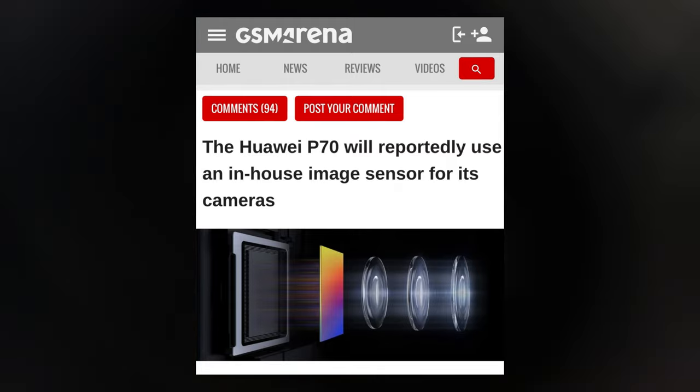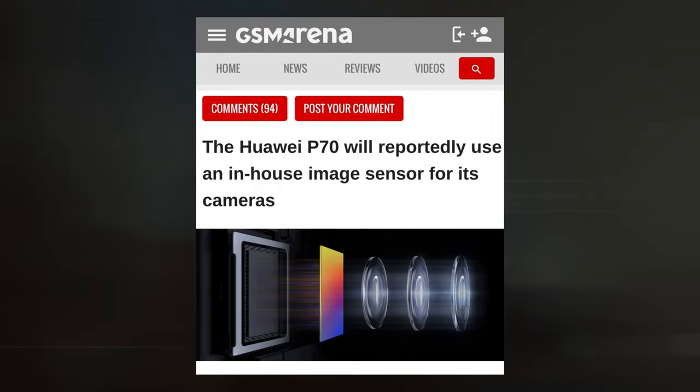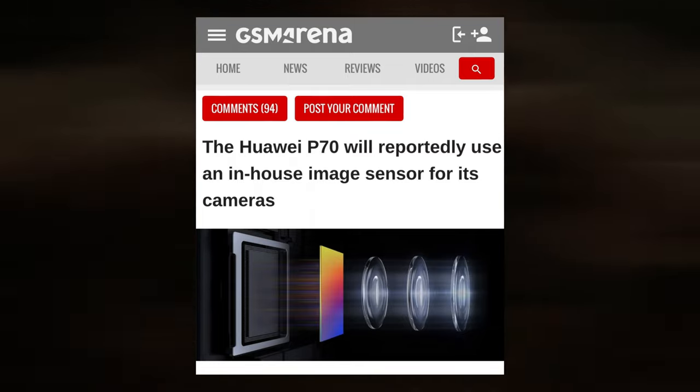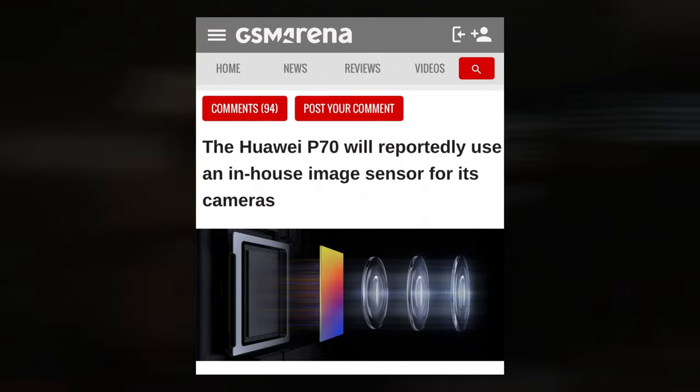Huawei is positioned to become the fourth camera sensor brand, behind Omnivision, Samsung, and Sony. It is unlikely, though, that it will provide those sensors to other manufacturers, as they are made using SMIC's 7nm fabrication technology.